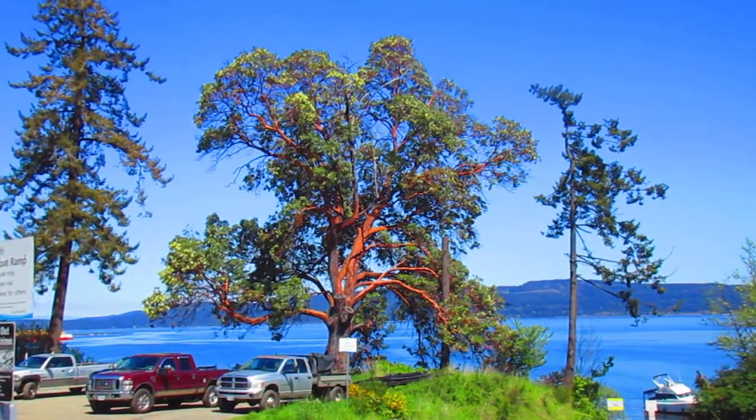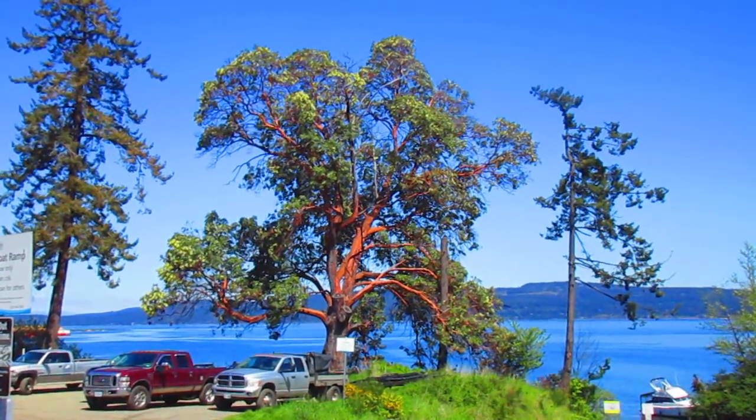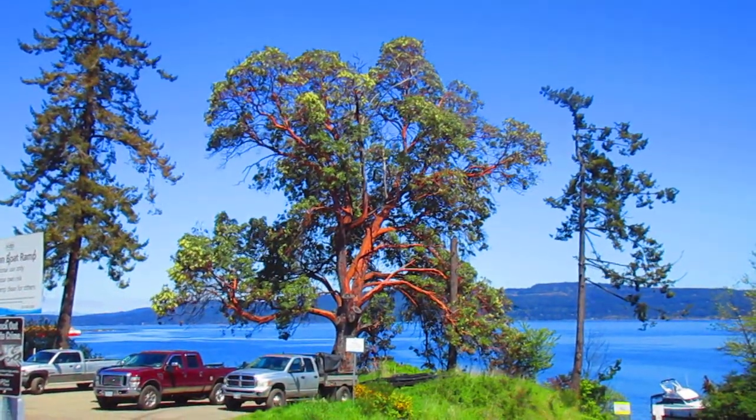They have peeling bark like a eucalyptus. They are evergreen — broadleaf evergreen — and they're in flower right now. You can see the blooms, and in the fall they are covered in red berries that the birds absolutely love.